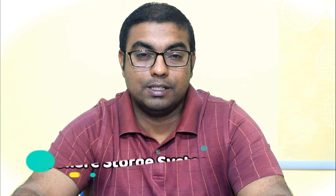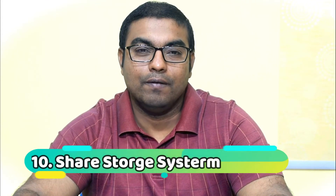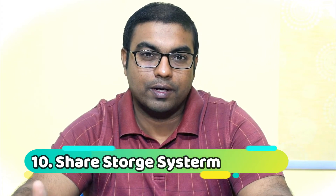Number ten is a shared storage system. Everyone knows this one — Google Drive, OneDrive, WorkDrive — it doesn't matter what it is; you definitely need a shared storage software solution for your business. That's number ten.